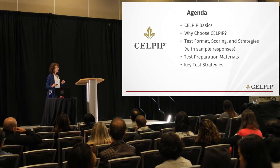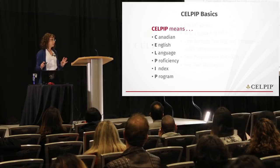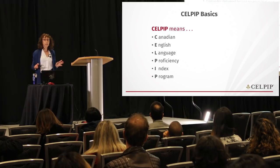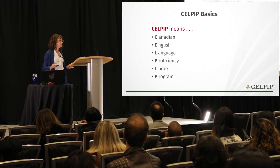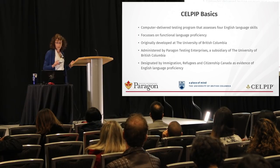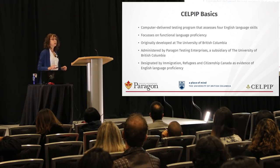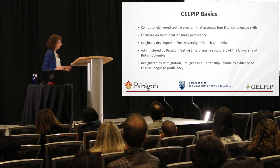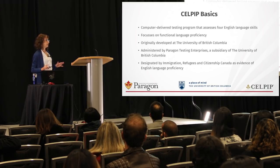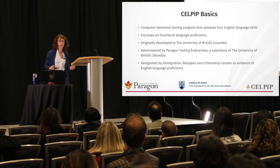I'm going to give you the top reasons why I feel CELPIP is a really good choice for people who are already here in Canada. CELPIP is a completely computer-delivered test, which means all four parts including speaking are done in a computer lab. We focus on functional language proficiency, so this is not a test of academic English skills. If that's what you need, we have a test called CAEL which is a test of academic English.